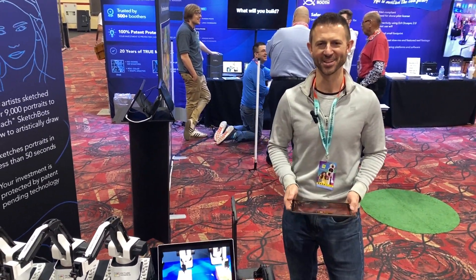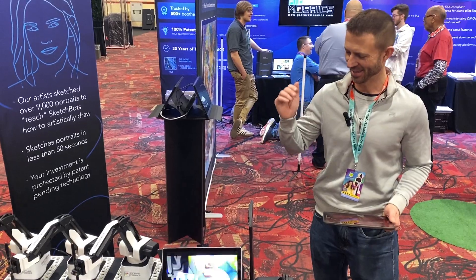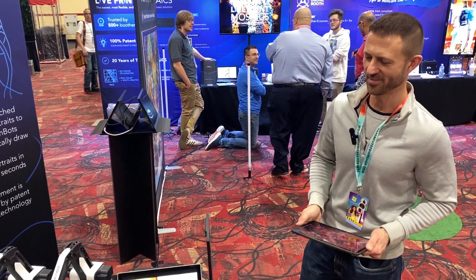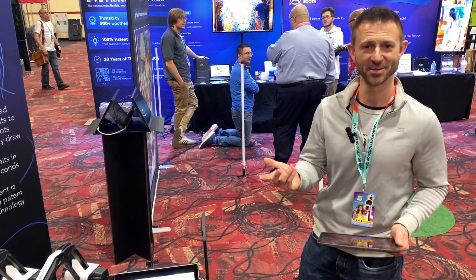Here we are at the sketch spots. I know you're interested in them, so I'm going to take your photo. It's going to get analyzed, and the sketch spots here are going to do a 50-second sketch. So let's get to it.